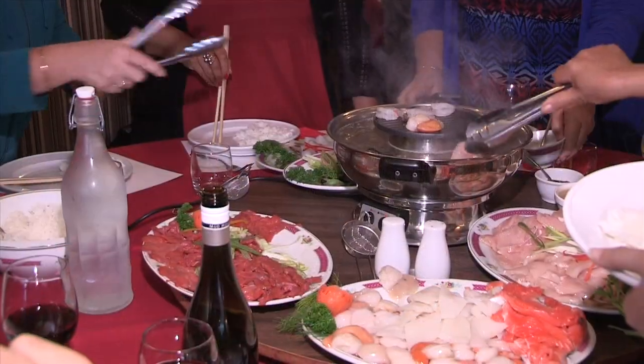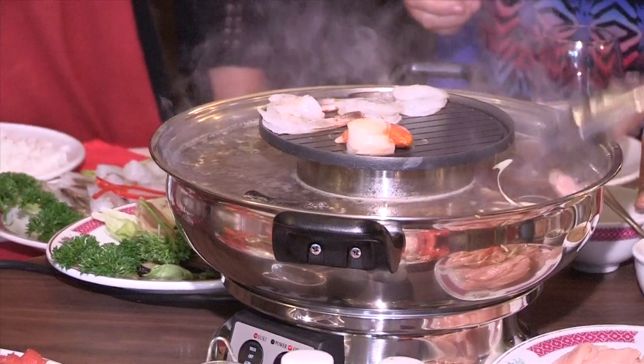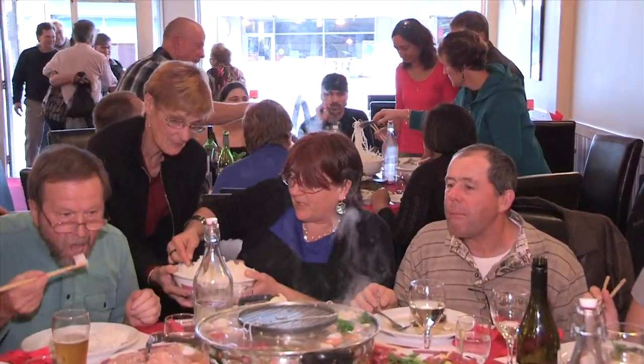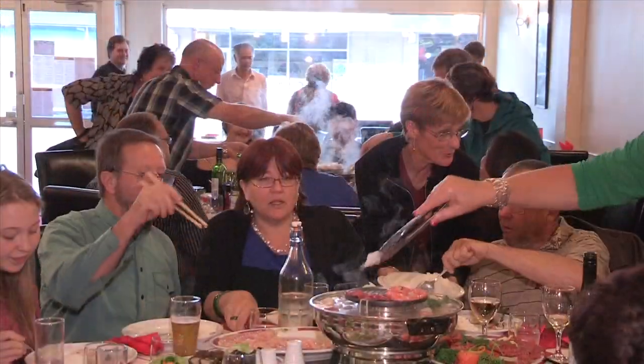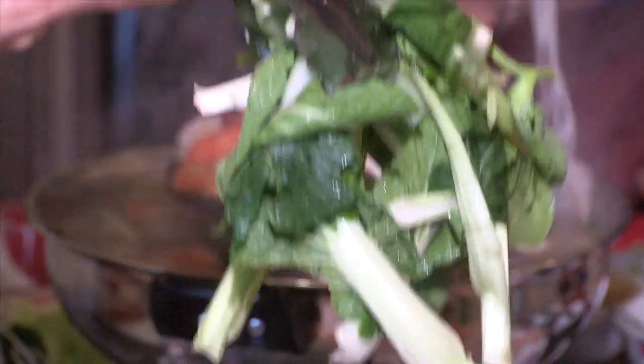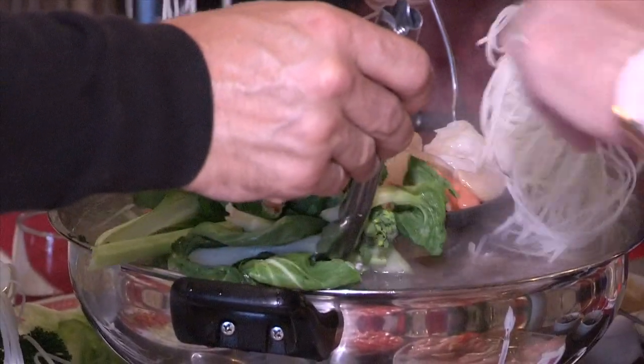There's a lot of chatter and laughter throughout the evening. Being very interactive means the steamboat is a great icebreaker for business or pleasure events. It's also a great way to eat and have fun with family and friends, enjoying our warm and friendly atmosphere.